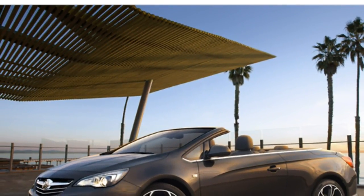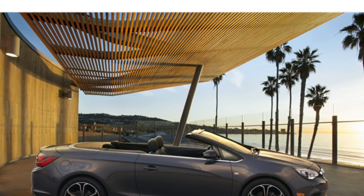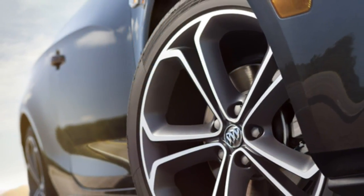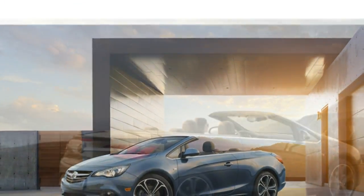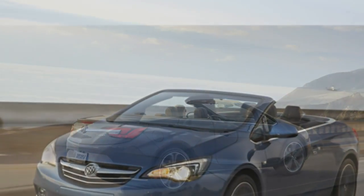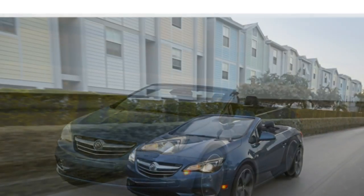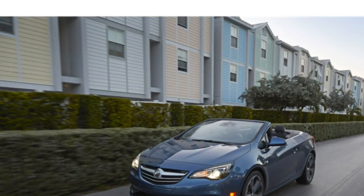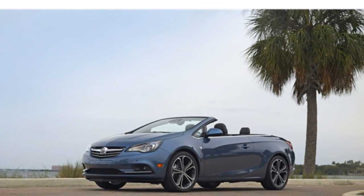Like many convertibles, the Cascada has tight rear seat space. Although average-sized adults and children can fit just fine, taller folks may want to ride up front, especially when the top is up, as headroom becomes somewhat limited. With a taller driver or passenger up front, you'll have to move the seats back, which further diminishes space for those in the rear. The standard LATCH system for installing child safety seats features two complete sets of anchors for both rear seats. While the lower anchors are easy to access, the top tether anchors are much trickier. There's also a lack of space for some child seats, so some parents may want to look elsewhere.